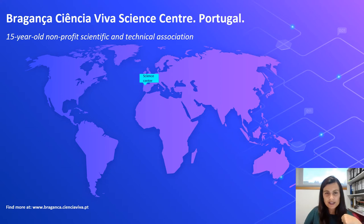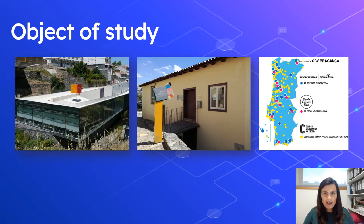This is our object of study: Bragança Ciencia Viva Science Centre in the Northeast of Portugal. It's a science centre with 15 years of existence. We can see these two buildings. This is the national network of science centres — Ciencia Viva schools and also Ciencia Viva clubs — but we are focusing on Ciencia Viva Bragança in the Northeast of Portugal.